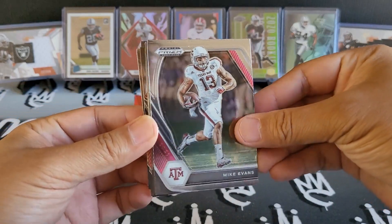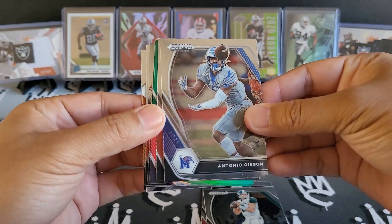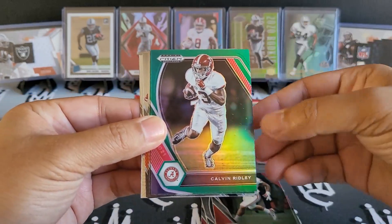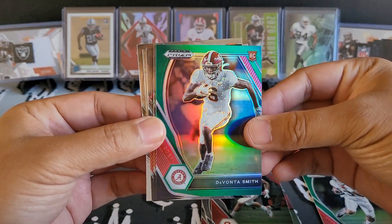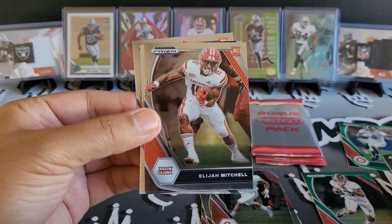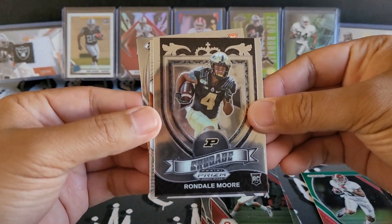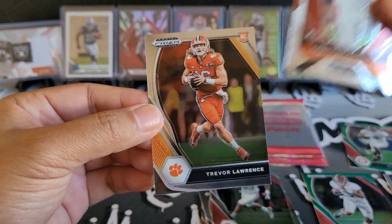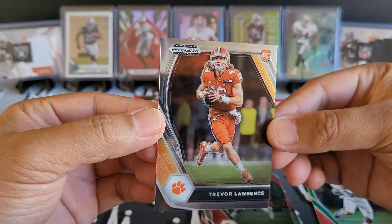We'll go ahead and get into it: Mike Evans, Kirk Cousins, Antonio Gibson. These cards are thick. Amari Cooper, Joe Mixon. Nice Calvin Ridley green. We have another green of Devontae Smith — that's a good wide receiver to have. Rashad Jr., Elijah Mitchell, Rondell Moore. Nice All-American Rashad Jr. again. And there we go — some T-Law base right there. That's pretty awesome. Definitely going to take that one as a win.